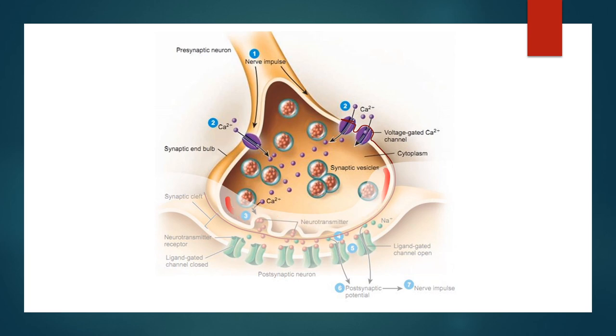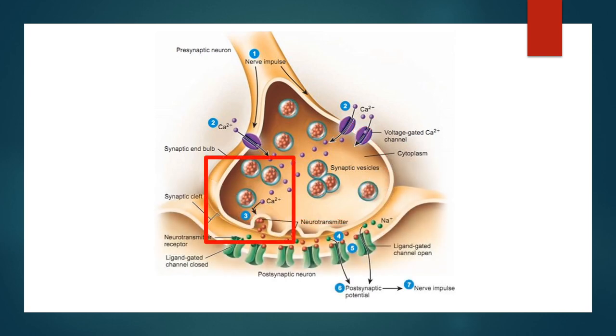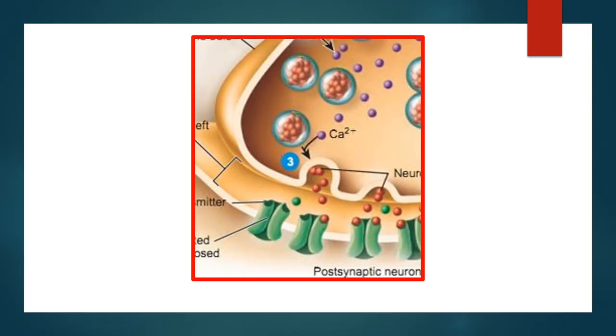Botox blocks the release of acetylcholine in the synaptic knob of the presynaptic neuron at the neuromuscular junction. Let's take a close look at the acetylcholine release and the action mechanism of botulinum toxin. The preformed acetylcholine is encapsulated in vesicles of the synaptic knob.